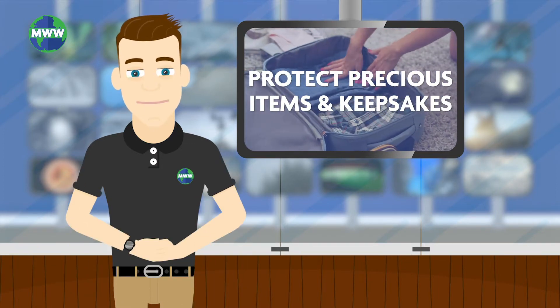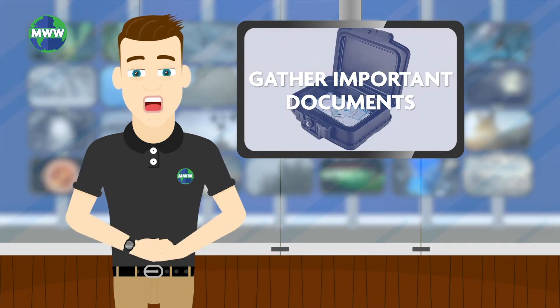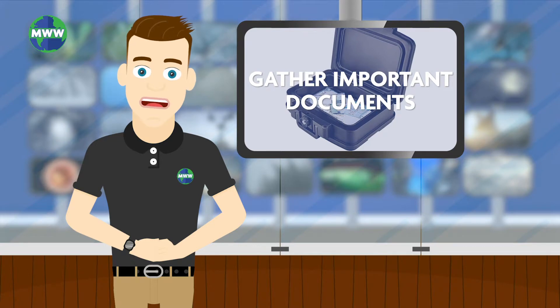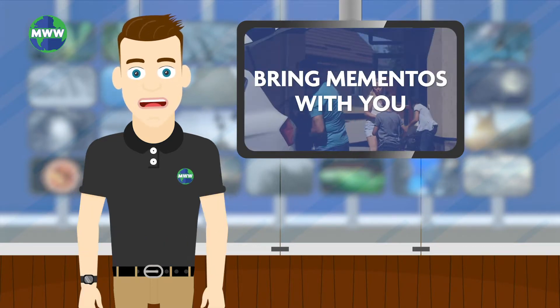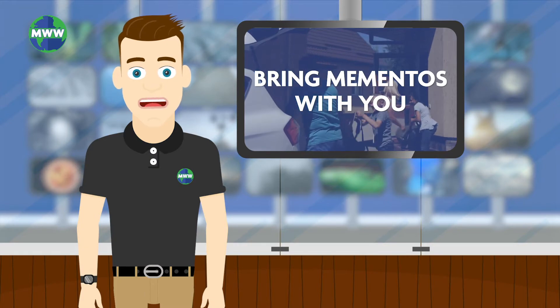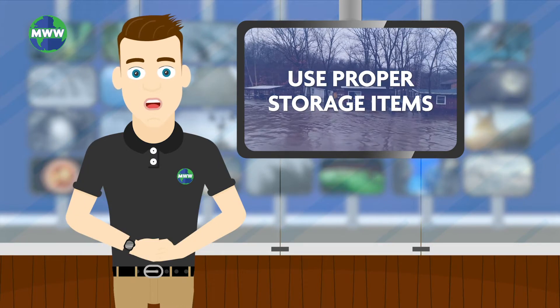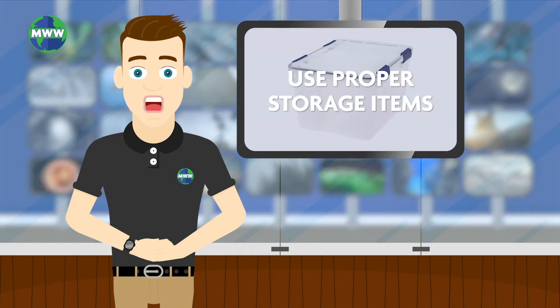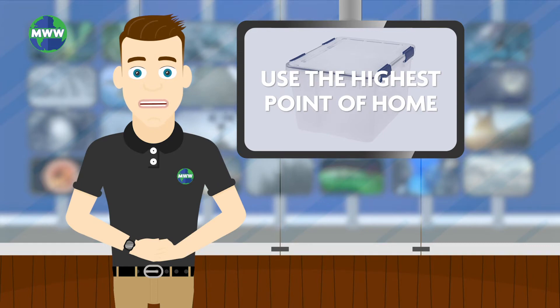First, I recommend protecting your most precious items and keepsakes. Gather your family records, photos, essential documents, and important pieces of your past, and place them in a location guaranteed to be protected from the storm, such as a safe. In the event of an evacuation in your area, you'll want to bring these mementos along with you. If inland flooding is to impact your home, air and watertight storage containers are highly recommended. Be sure to utilize the highest point in your home when flooding is inevitable.